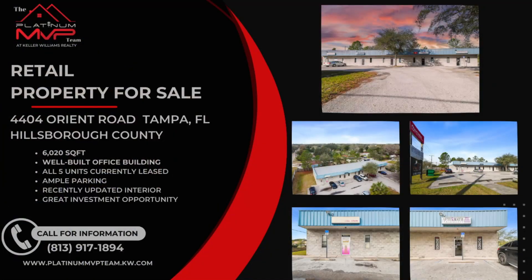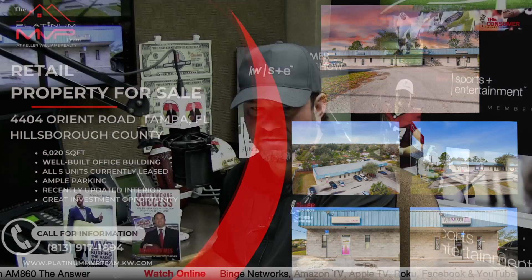Commercial property at 4404 Orient Road in Tampa — another commercial listing. We've got 60-plus listings: commercial, residential, and vacant land listings from my team, the Platinum MVP Team. 4404 Orient Road, just down the road from the casino — 6,000 square feet, well-built office building. All five units are currently leased out. Plenty of parking, recently updated interior, great investment opportunity. You can see all of our real estate listings at platinummvpteam.kw.com.